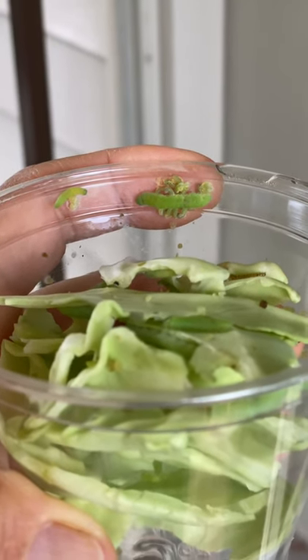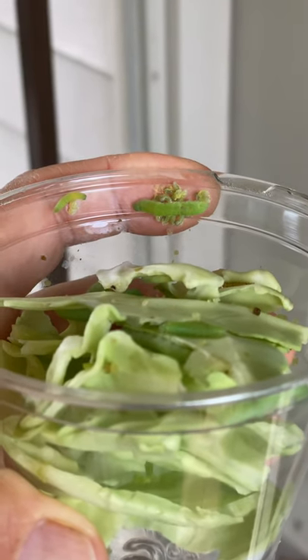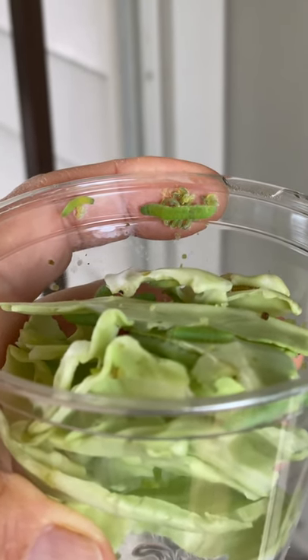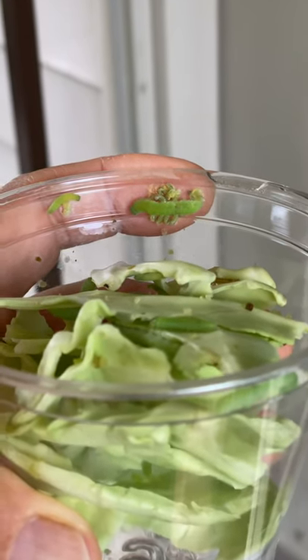I've been raising cabbage white caterpillars and you can see the caterpillar at the top — there's a smaller one too — and you can see all these things coming out of it.